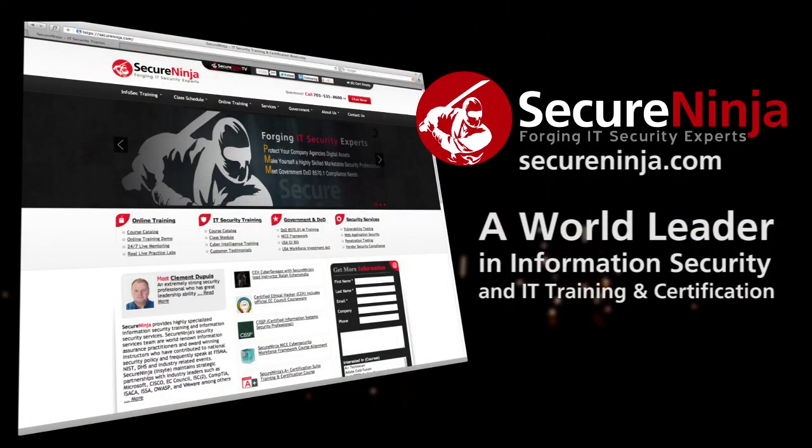Secure Ninja shorts are brought to you by SecureNinja.com, a world leader in information security and IT training and certification. Our master instructors will help build you into a highly skilled and marketable security professional. SecureNinja.com — forging IT security experts.